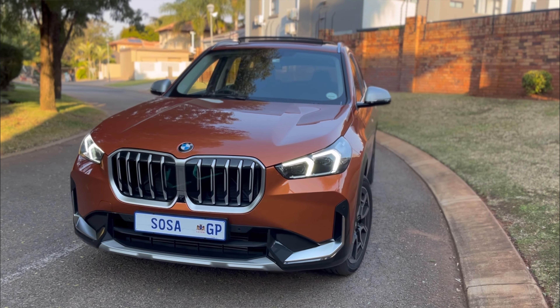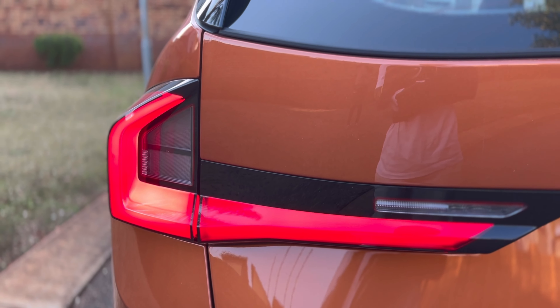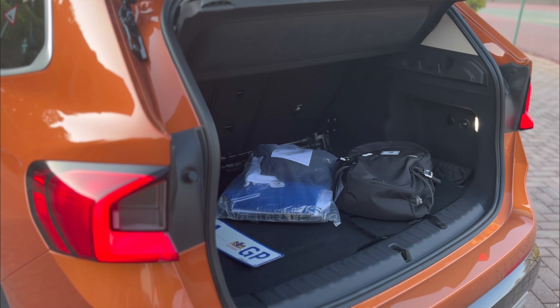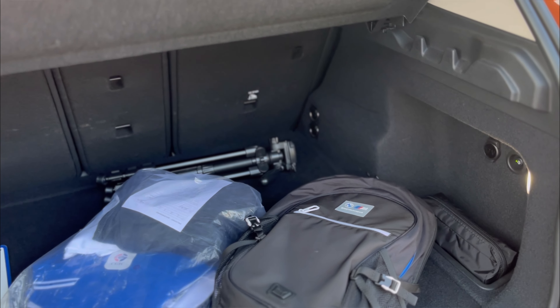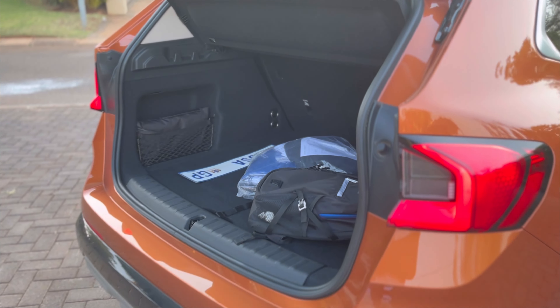In terms of recommendation: the X1 competes with the likes of the Audi Q3 and Volvo C40. I'm yet to drive those vehicles, so I'll hold my full comparison recommendation until I do. Overall though, the BMW X1 18d is a strong package. I hope you guys liked the content — I'm Nicky Nash from Switch Off South Africa, and I'll see you in the next one, which will be another BMW after an upcoming launch.